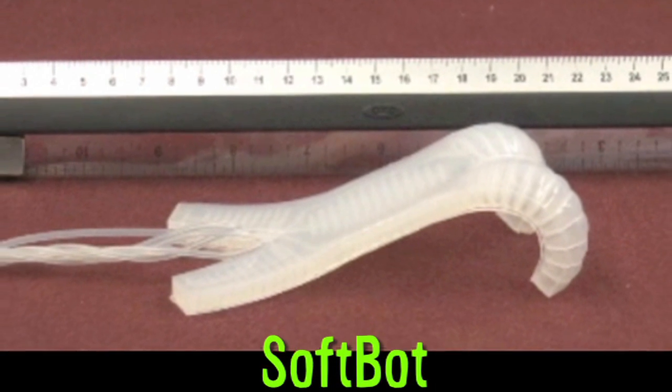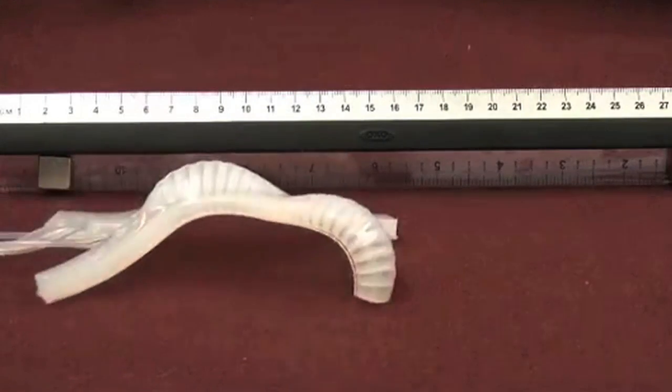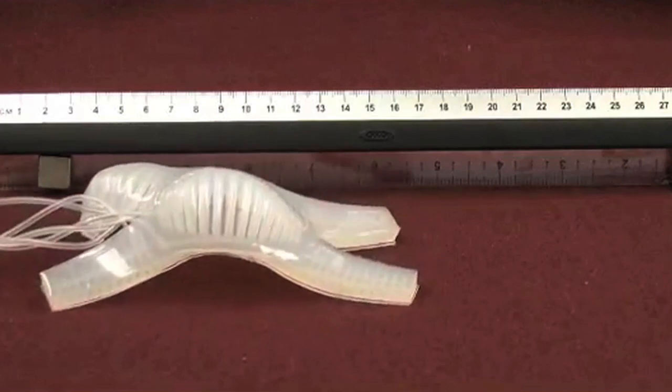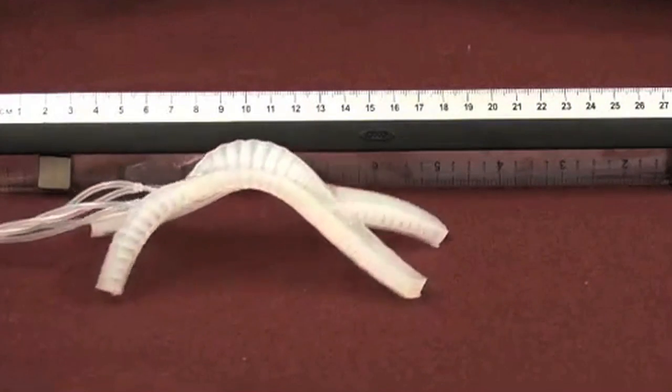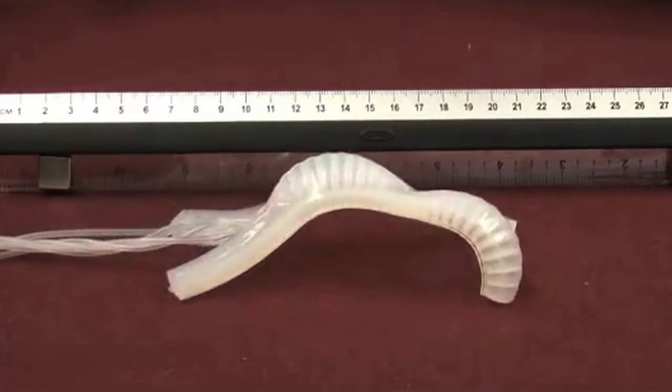SoftBot is a robot with no backbone at all. It's actuated by harnessing compressed air and channeling it through a valving system. The idea is to allow this undulating and crawling robot to enter narrow areas and navigate difficult obstacles.